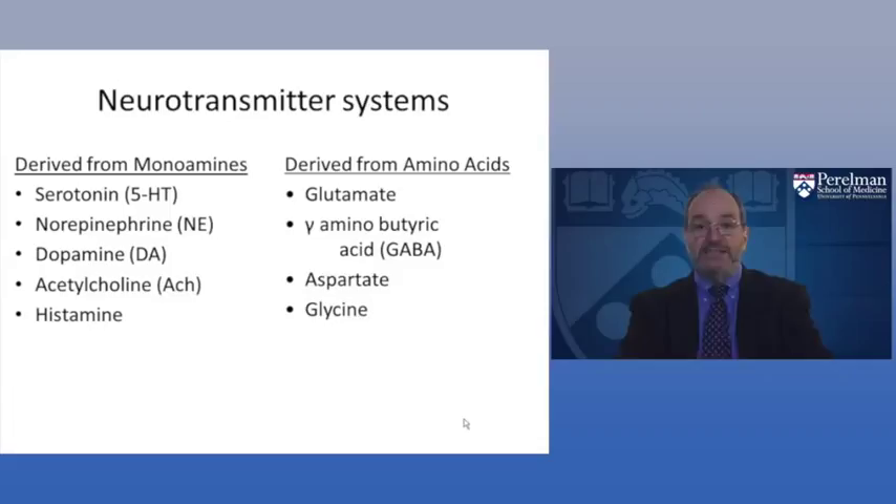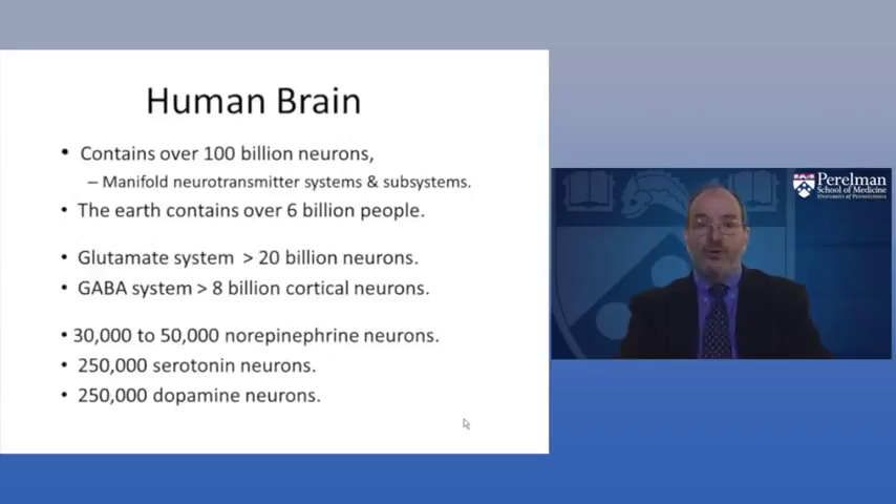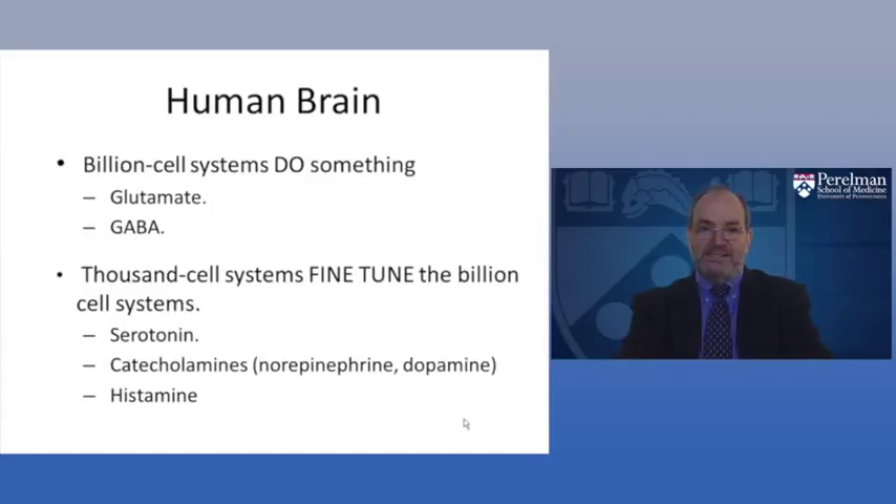How do these different neurotransmitters work in the brain? The brain has over 100 billion neurons and many transmitter systems. The glutamate system has over 20 billion neurons and the GABA system has over 8 billion. Norepinephrine, serotonin, and dopamine neurons are far fewer — only about 30,000 to 50,000 norepinephrine neurons and about a quarter of a million serotonin and dopamine neurons. The billion-cell systems — glutamate and GABA — are doing the work of the brain, while the smaller systems are fine-tuning them.